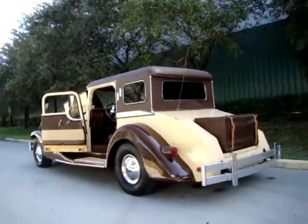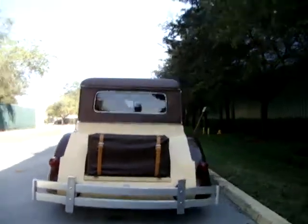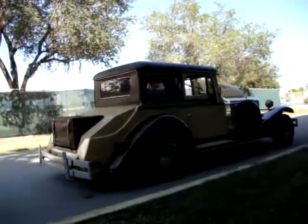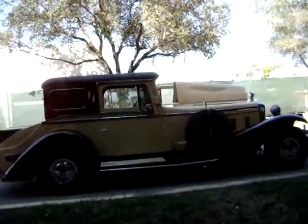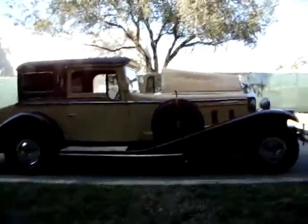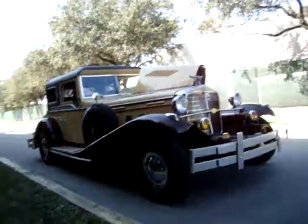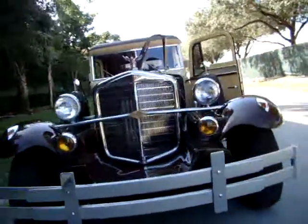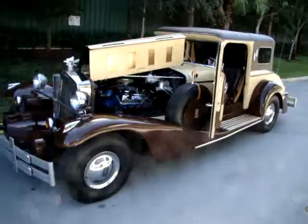I'm going to do a walk around on this. This is a replica of the 1930s Rolls-Royce, built on a Ford chassis, 1984 titled, and it's powered by a Ford. It's a pretty large car. It has beautiful chrome work and detail on it. It's definitely one of a kind — I don't think you'll find another one like it.